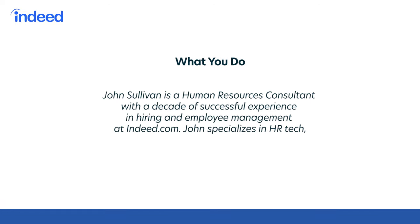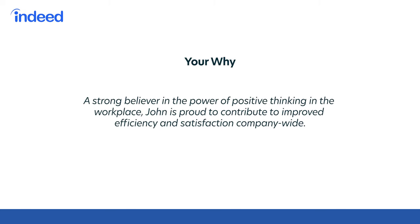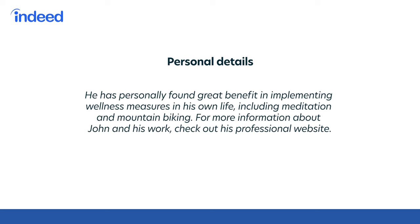Now let's take a look at what it sounds like when we put all of this together. John Sullivan is a human resources consultant with a decade of successful experience in hiring and employee management at Indeed.com. John specializes in HR tech, and he regularly speaks at national conferences about new tools for wellness, recruiting, and people analytics. Teams that implemented John's 2019 recommendations reported an increased employee happiness score by an average of 10 points. A strong believer in the power of positive thinking in the workplace, John is proud to contribute to improved efficiency and satisfaction company-wide. He has personally found great benefit in implementing wellness measures in his own life, including meditation and mountain biking. For more information about John and his work, please check out his professional website. This bio strikes a really nice balanced tone — it identifies specific accomplishments while also presenting him as an inclusive, self-aware human being, and the last line gives people a place to follow up.